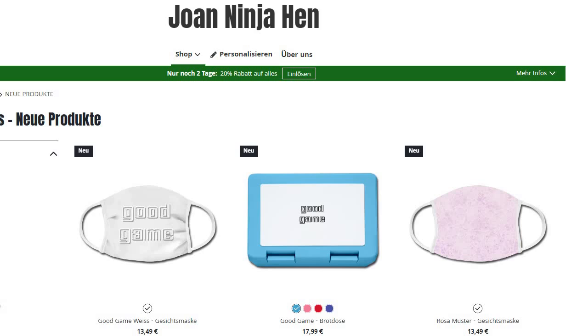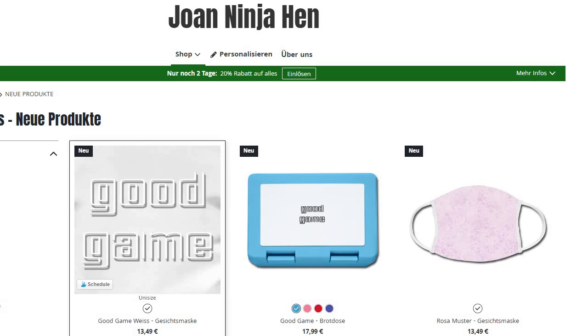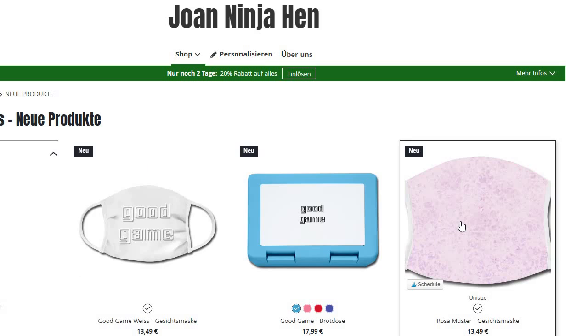And of course, I entered a design spree for masks. So on Spreadshirt Europe you can actually buy them already. Redbubble has them announced and TeePublic has them announced as well.